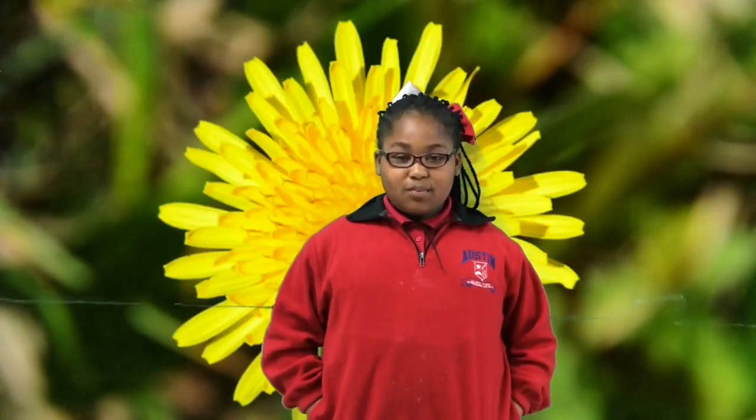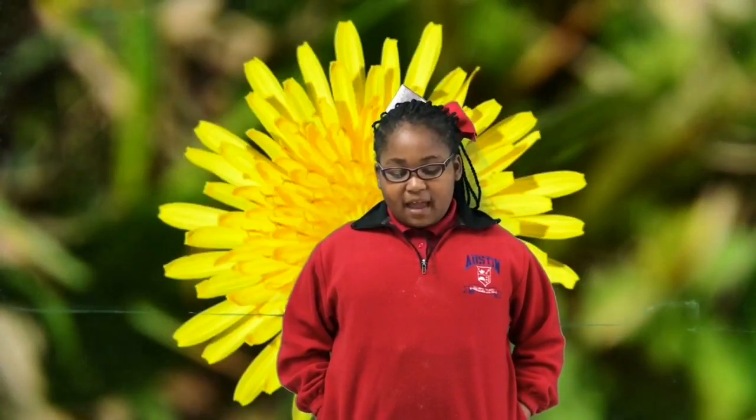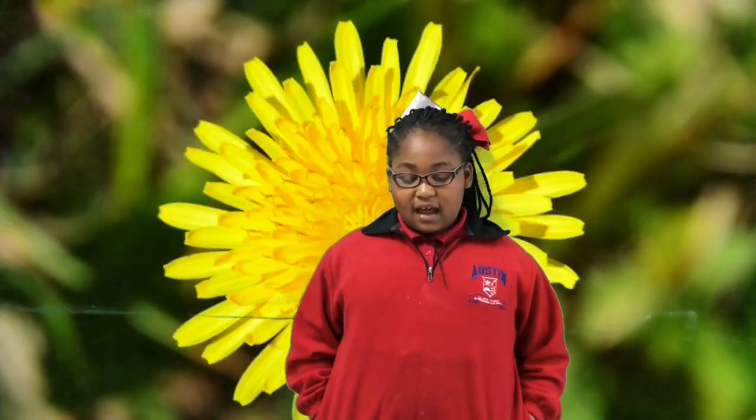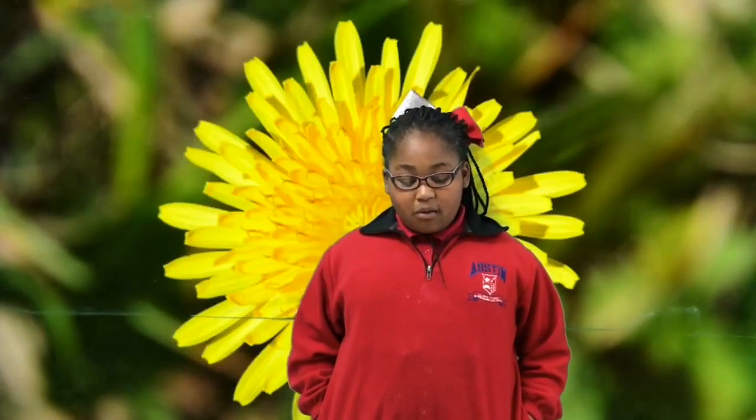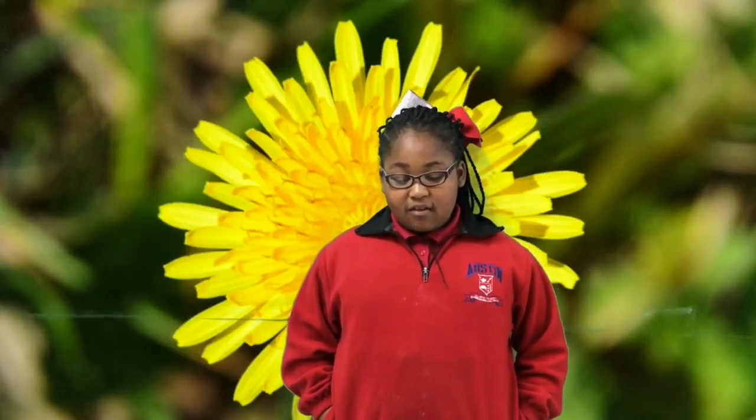My name is Eric Carson. Do you know the different types of plants at Yellowstone? Some animals eat plants — they might taste good. My favorite plant at Yellowstone is a dandelion. Most animals eat them. You can find them in the grasslands.